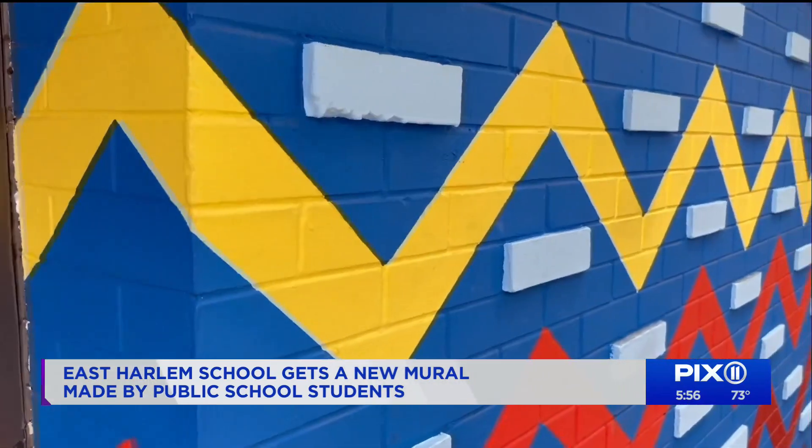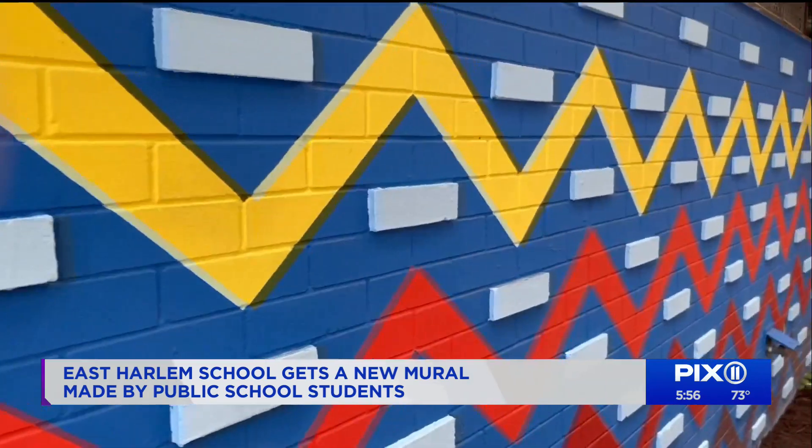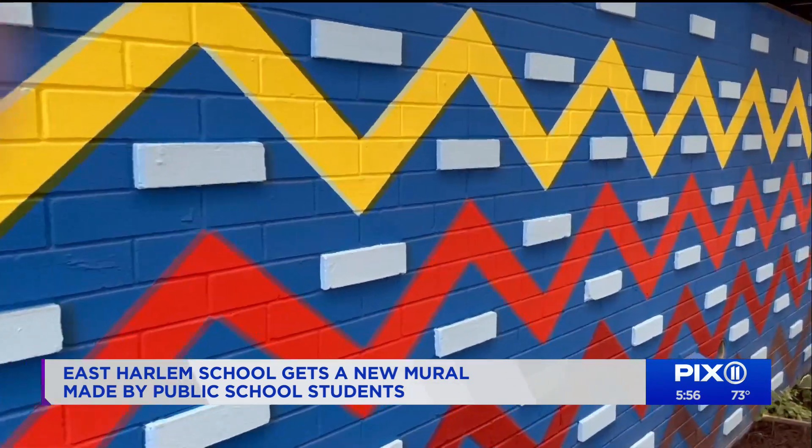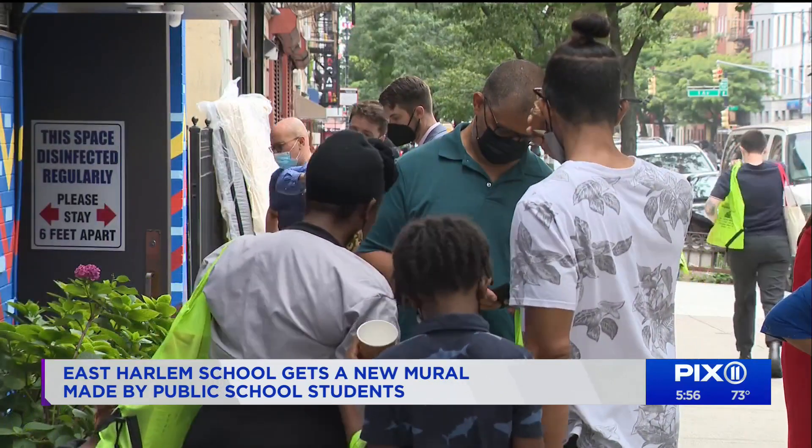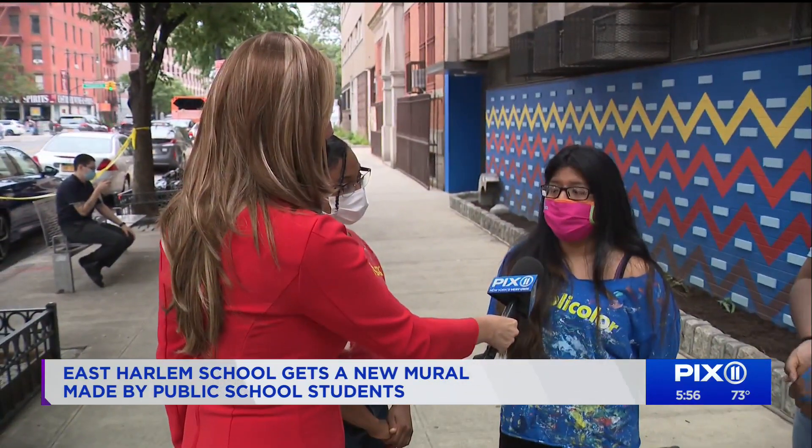It took four months to complete — six feet high and 80 feet wide — on the front wall of the only bilingual Head Start program in East Harlem. We can honestly do what we aspire to be.